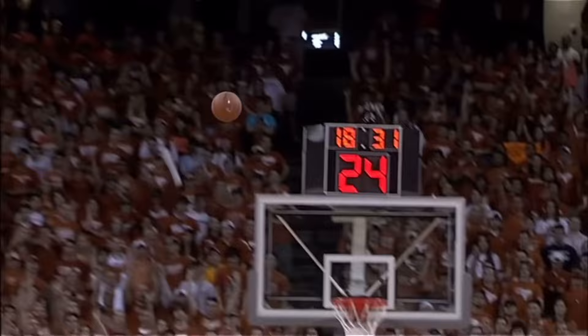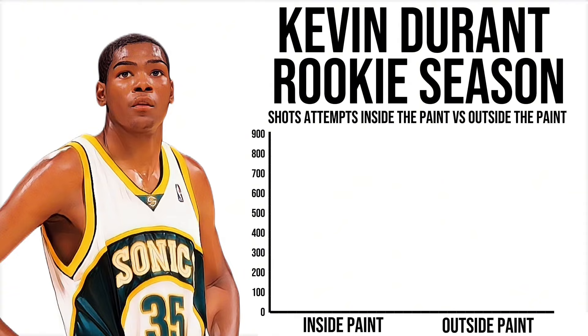When Kevin Durant first came into the NBA, his game was built around jump shooting. So much so that in his rookie season, he took around 300 more shots outside of the paint than he did inside the paint.